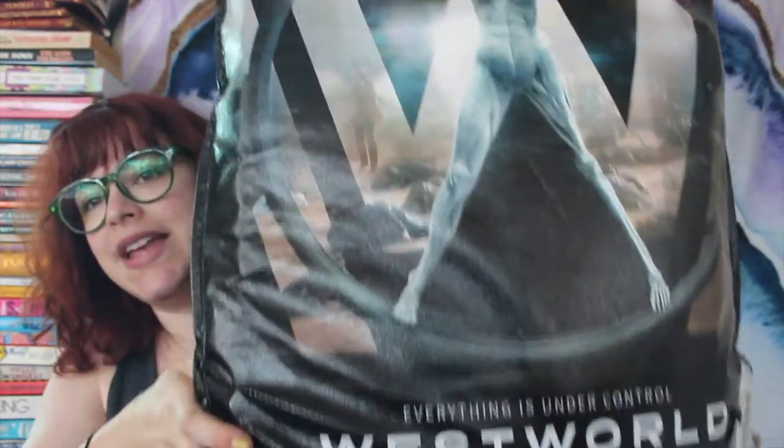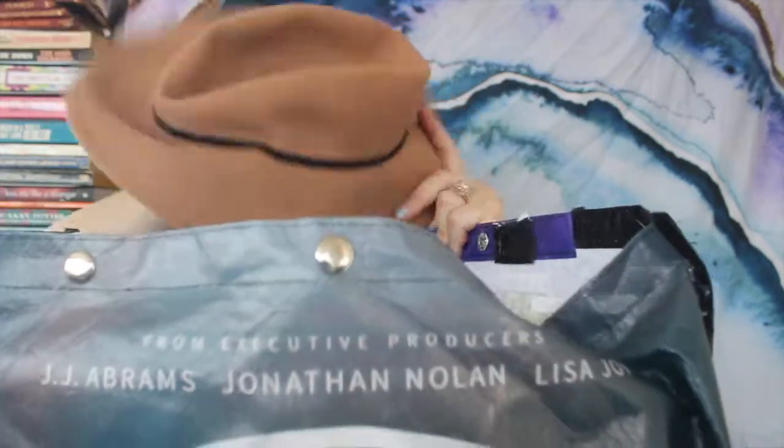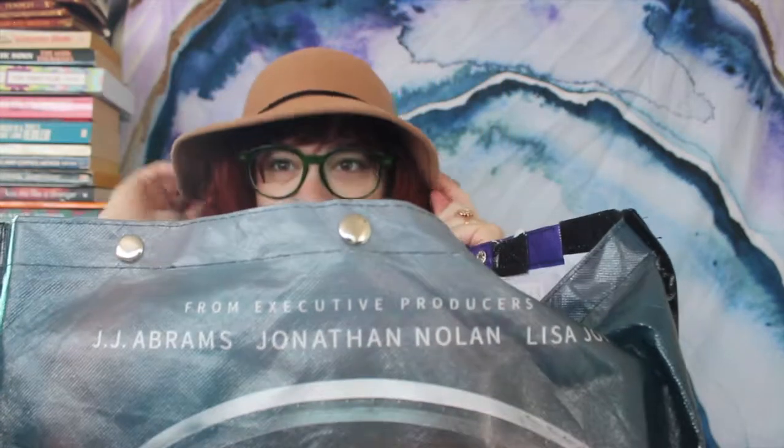First things first, my Comic-Con backpack. I got a Westworld one when I checked in and I didn't use it at all, and then getting on the train to come home the strap broke. So I tried to take really good care of it but that didn't happen. Here's my hat — totally not swag, I just packed it in there.